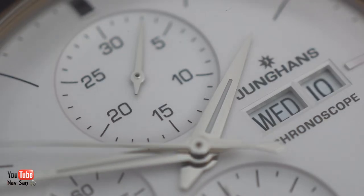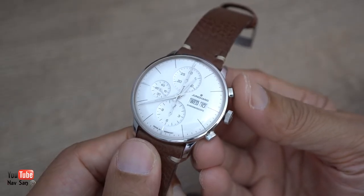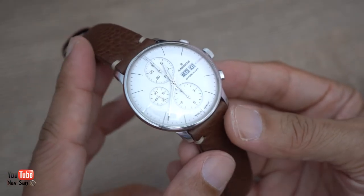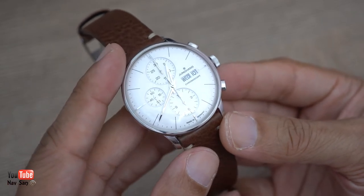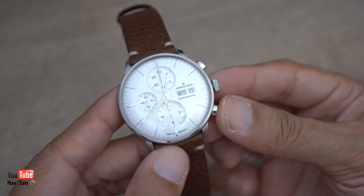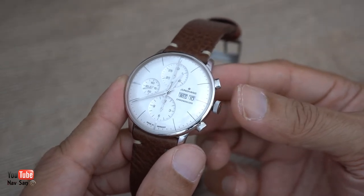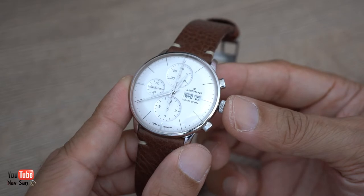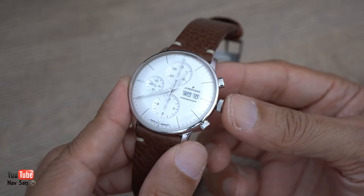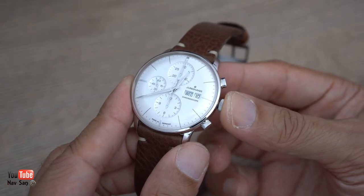This one is currently retailing for £1,840 sterling, and I think that offers fantastic value for money in terms of what you get. It runs the ETA 7750 movement, which is a good reliable workhorse used by many other brands - Breitling, IWC, Tag Heuer, Omega. In some cases Breitling still uses this movement, and for those watches you're looking at three to four thousand pounds. So in terms of value, you're getting a good deal with this watch at that price.